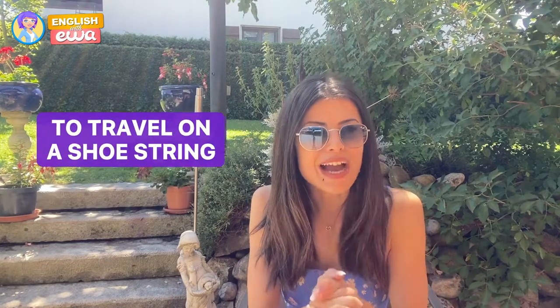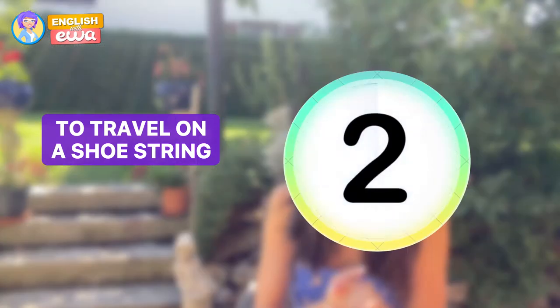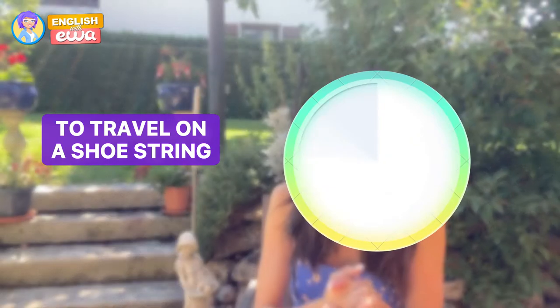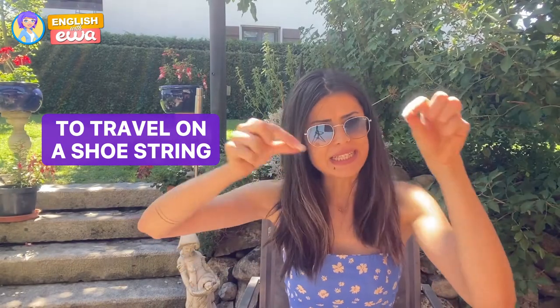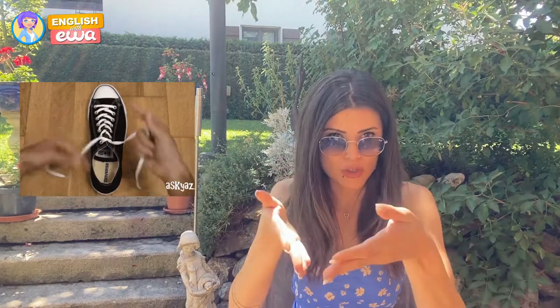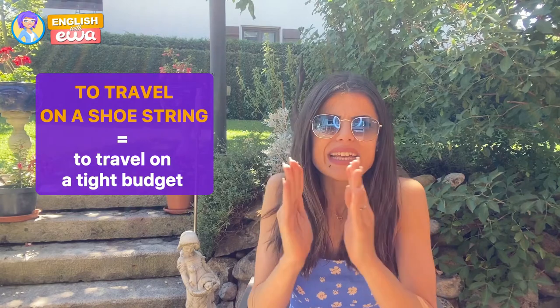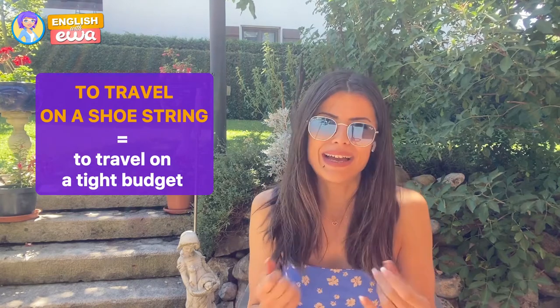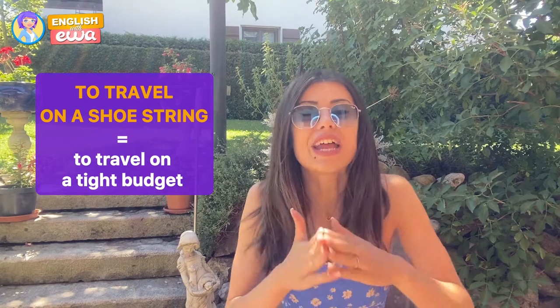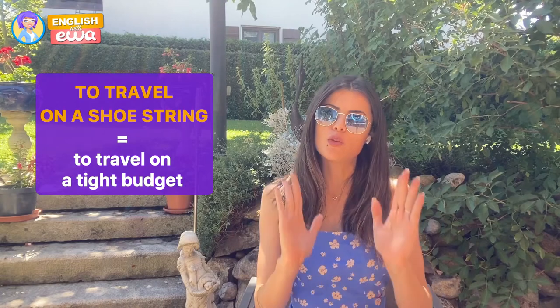The last idiom is 'to travel on a shoestring.' Strings — if you have shoes and you have to tie them, that thing you use is a shoestring. And if you travel on a shoestring, it means you are on a tight budget. You don't have a lot of money to spend, so you need to be very wise and careful with your money.